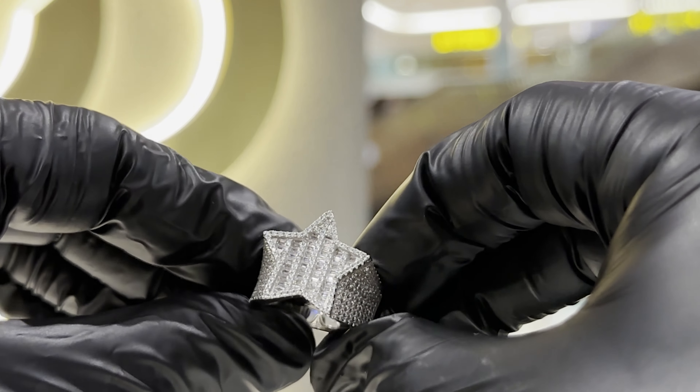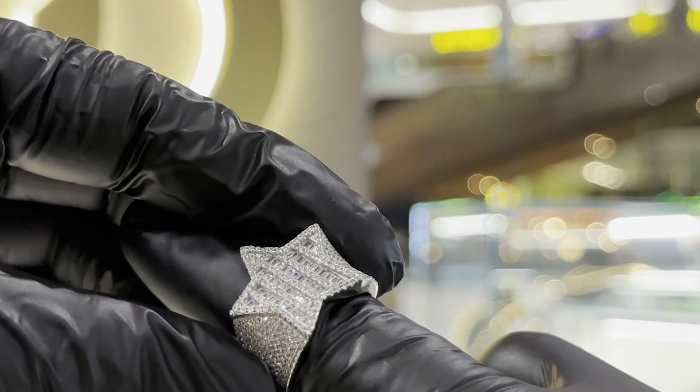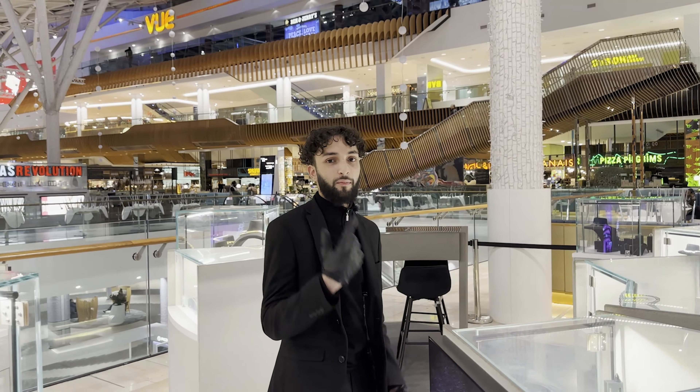You all know about the star ring, but let's be honest — you haven't seen a star ring with baguettes in the middle like that. Clean finish, worn either way — come on.